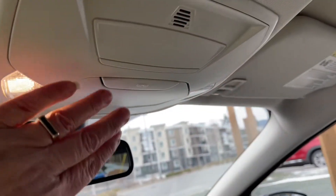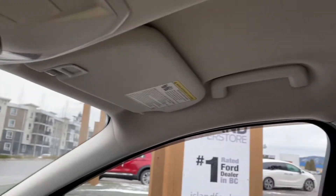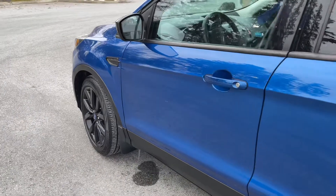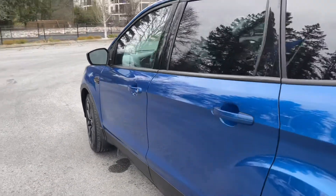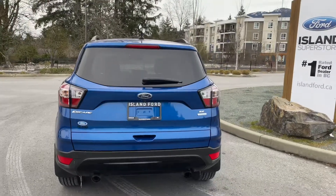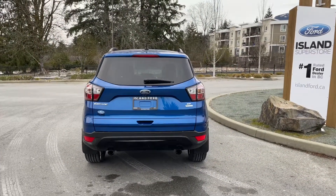Up above you have an auto dimming rearview mirror, lighting controls, sunglass holder, and a grab handle in the body making it easier to get in. Outside, there are 19 inch black painted aluminum wheels, body color door handles, and a keyless entry keypad. In the back there's a small spoiler and a windshield wiper, and just below the Ford badge is your backup camera.